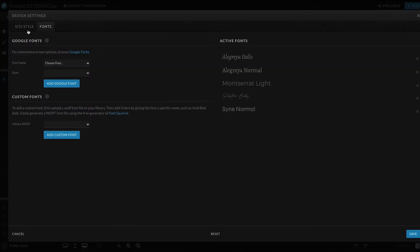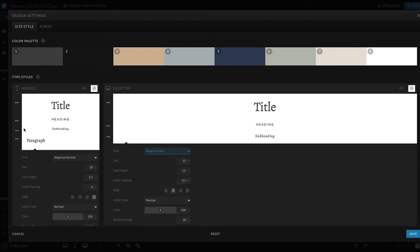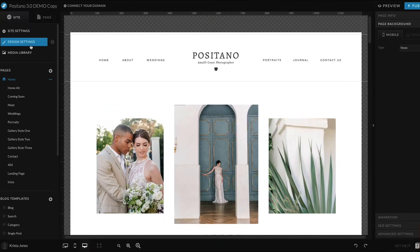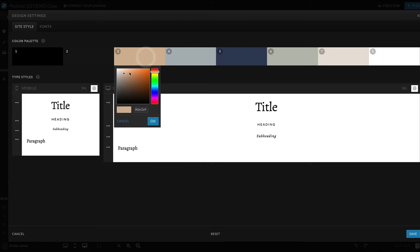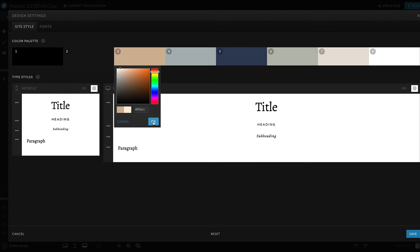Then hop over to the font area under site style and adjust the headings and the body copy. This should update a good amount of the text on your site with the fonts you want to be using. To update colors throughout your site, start with the color palette. Try to use your new colors in a format similar to the original colors. So if there was a dark gray in the number one spot used for body copy but you want your font to be black, put your black where the dark gray was. That will make sure all text goes from gray to black and minimize the amount of work you need to do to individually change design elements. Likewise, if you want to use a light pink for backgrounds and your current design uses a light tan, replace the light tan with your light pink to help update a lot of the backgrounds on your site.